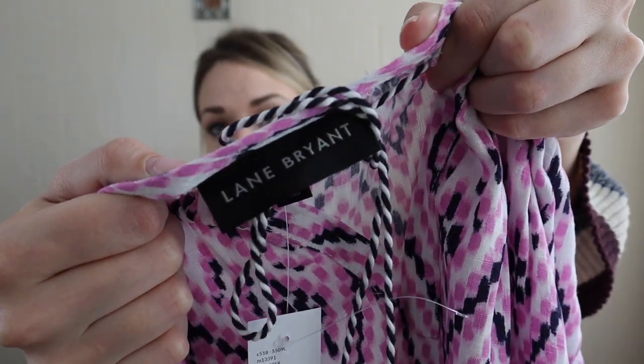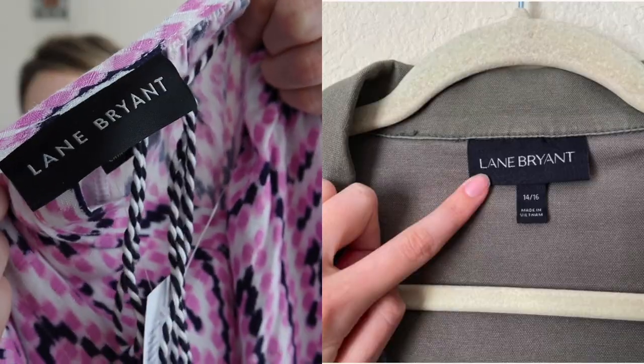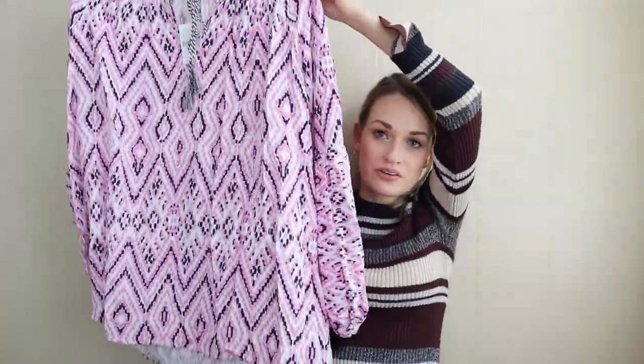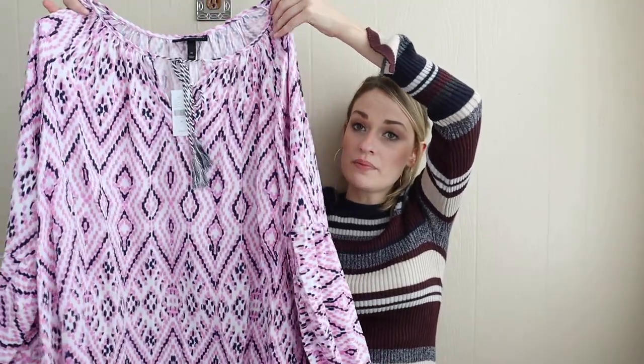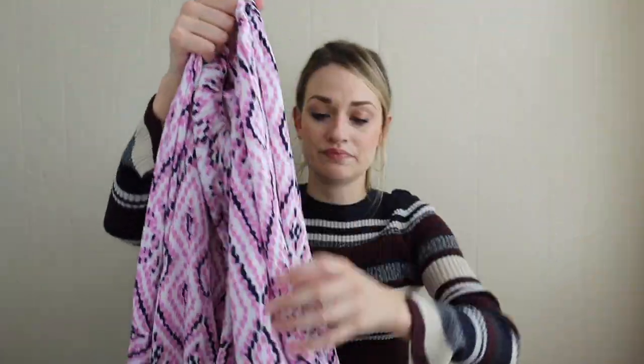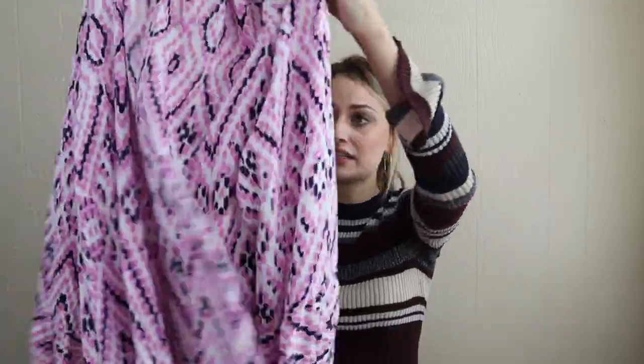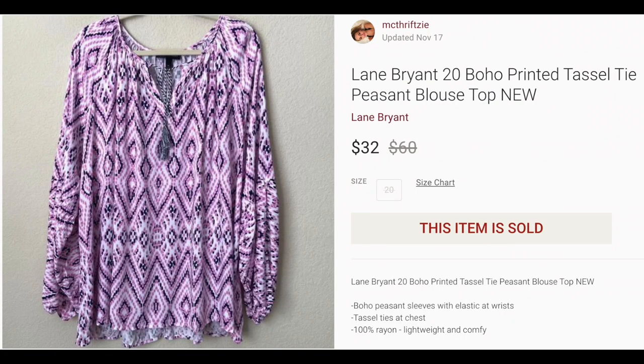Newer tags — Lane Bryant, size 20, $60 originally. This is a newer tag from Lane Bryant — the font just looks a little bit different. But I thought this was so cute. Again, very boho. I love the print to it. This store, I love shopping because they have such a good plus size section and I never really see people shopping there. I'm happy to go in, find some stuff and post it online, because I feel like plus size is kind of underrepresented online. The store always has a ton of it and a lot of it is new with tags. It has elastic at the sleeves and I just really like that cut and print.